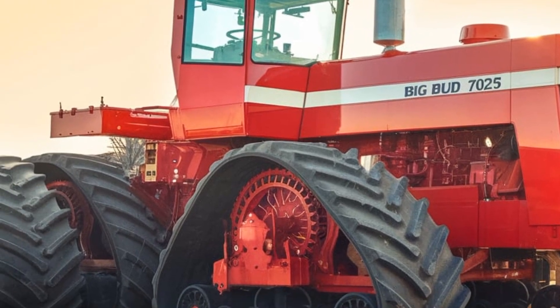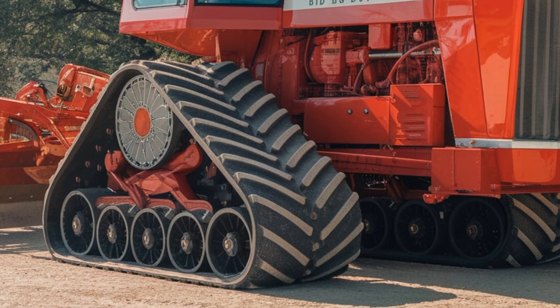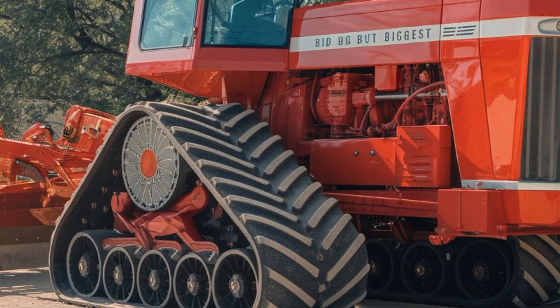Now with the 2025 model, it's set to maintain its place as a farming icon. Let's take a closer look at this beast. The 2025 Big Bud 747 maintains its massive stature — just standing next to it makes you realize how enormous this machine really is.